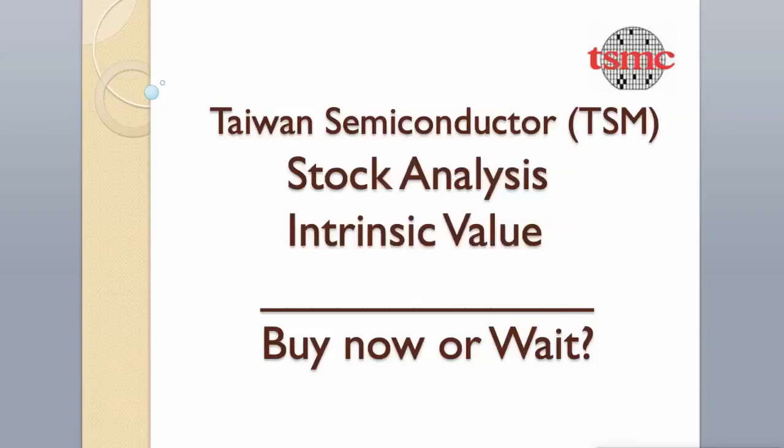Hi guys! Today we will analyze Taiwan Semiconductor Manufacturing Stock and calculate its intrinsic value using two different valuation models. Hit the like button and subscribe to my channel if you want to see more videos like this.